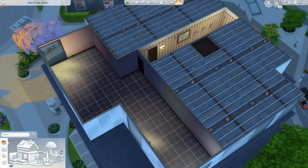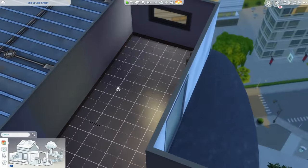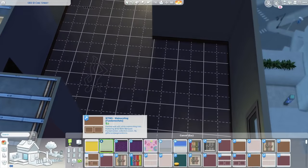Welcome back to the channel with yours truly, Maca Valley. Today we're back with another speed build, and today we're doing another apartment build. I've told you guys I've made so many apartments and I love them.